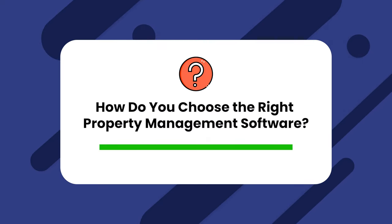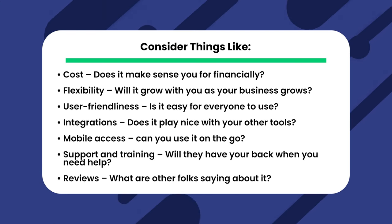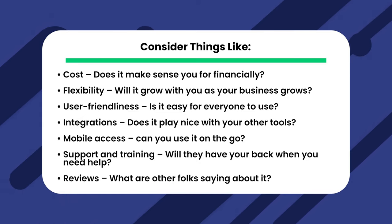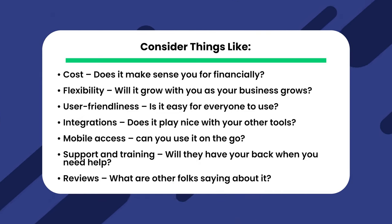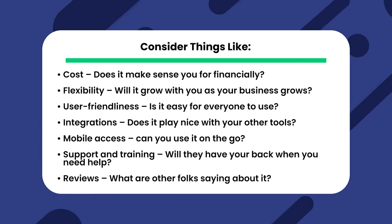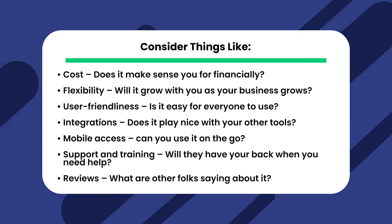Now we can tackle the big question: how do you choose the right property management software? You'll definitely want to consider things like cost — does it actually make sense for you financially? Flexibility — will it grow with you as your business grows? User friendliness — is it easy for everyone to use? Integrations — does it play nice with your other tools? Mobile access — can you use it on the go? Support and training — will they have your back when you need help? And of course, reviews — what are other folks saying about it? Try to keep those questions in mind as we go down our list.